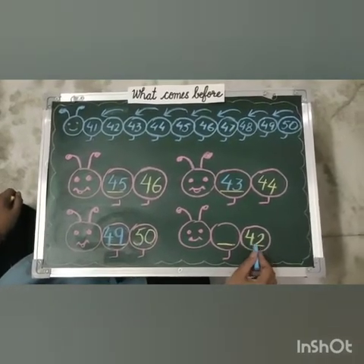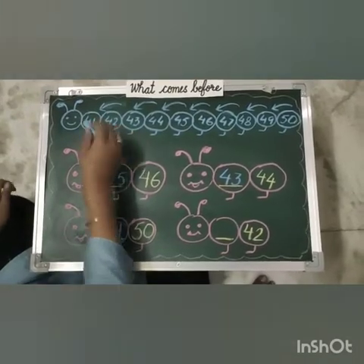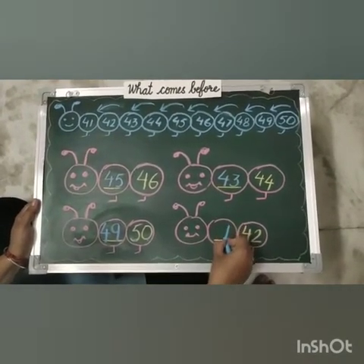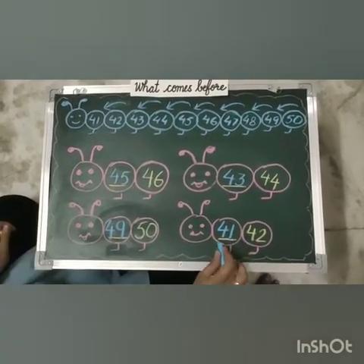Our last number is 42. What comes before 42? That is 41. So we will write 41. So 41 comes before 42.